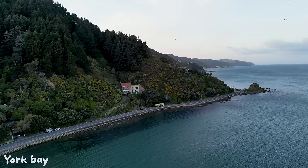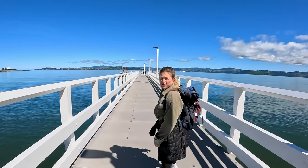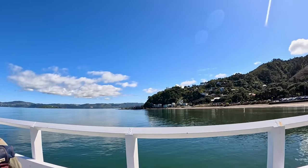Wellington is kind of like a bay, and we're staying on the other side. There are many ways to get to the city center — you can catch the bus, take your car, or a really cool way is by ferry from Days Bay to the wharfs, the station in Wellington. We're catching the ferry today. Wellington is supposed to be the windiest place in the world and we have no wind — we're very lucky today!